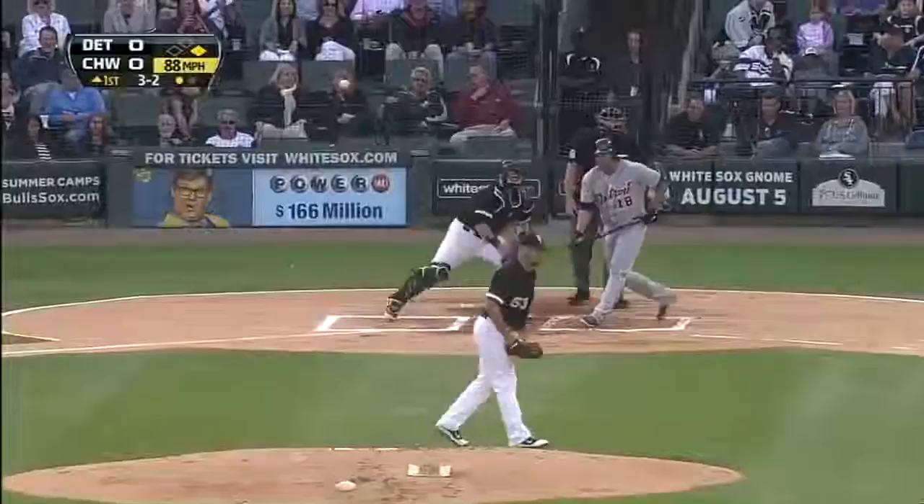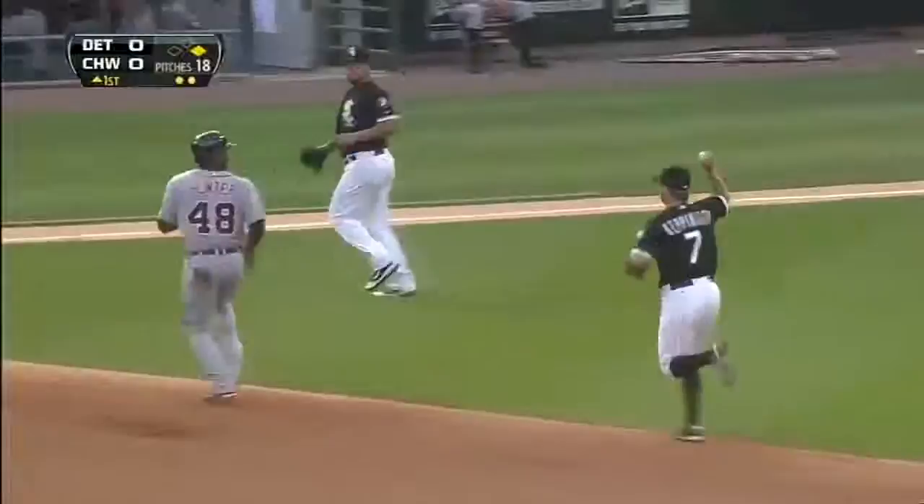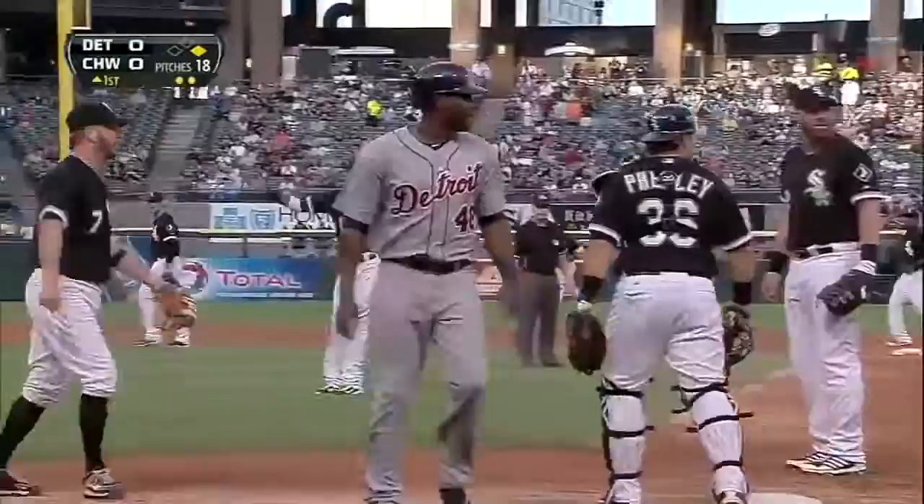Swing and a miss. There goes the runner. Torrey puts on the brakes. Now he's going to get caught in a rundown, running back toward first base. Torrey trying to make some defensive backwards moves, and he's finally out.